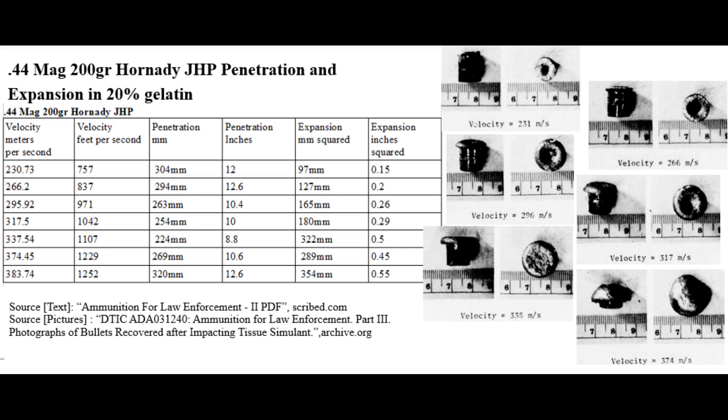I have to mention that this testing was done in 20% ballistics gelatin, so it's kind of difficult to say exactly how deep these rounds would go in 10% ballistics gel. It obviously depends heavily on the round involved, but I'm going to make an educated guess that most of the rounds would penetrate about an inch or more deeper in 10% gel.